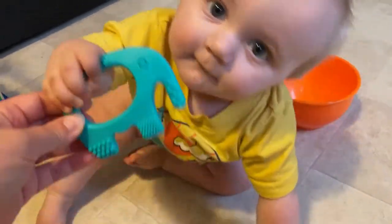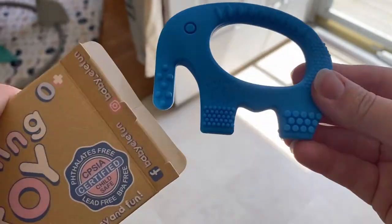Have you ever met a parent that actually enjoys the teething stage? Me either, but I have found something that helps. The Baby Teether from Baby Elephant.